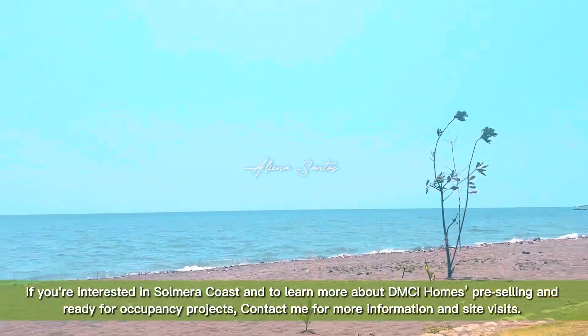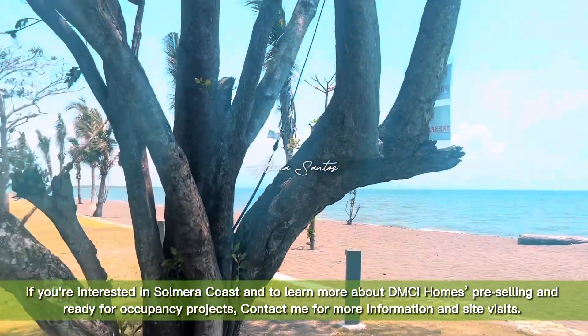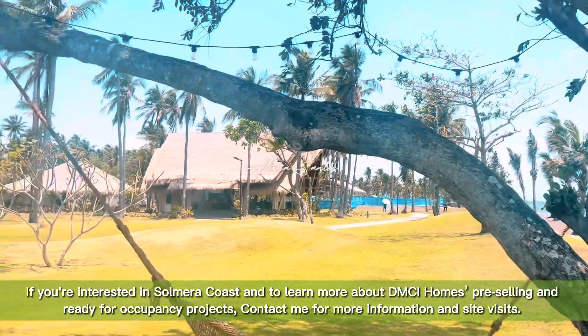If you're interested in Solmera Coast and want to learn more about DMC Homes pre-selling and ready-for-occupancy projects, contact me for more information and site visits.